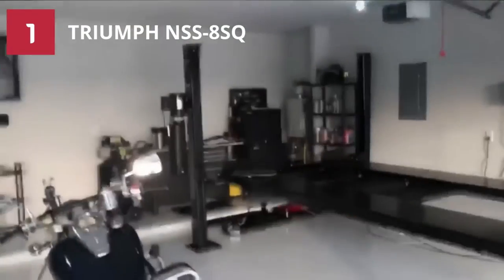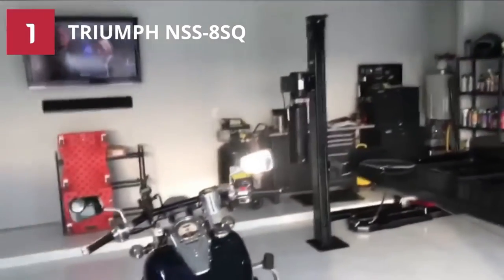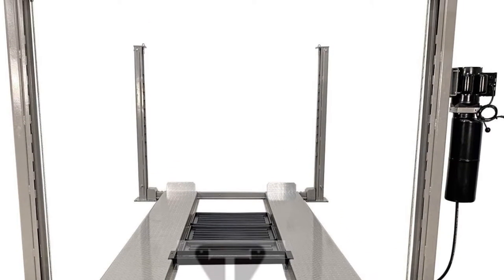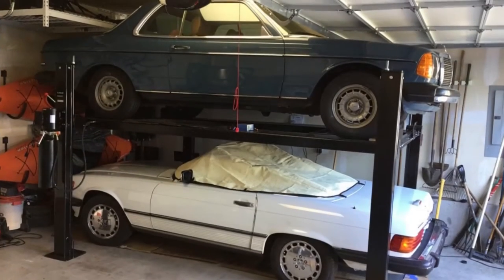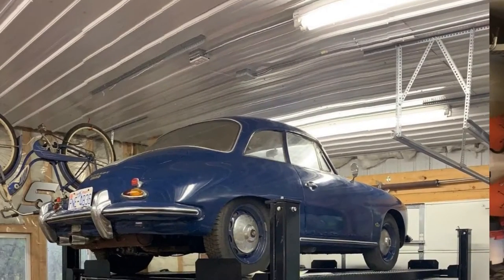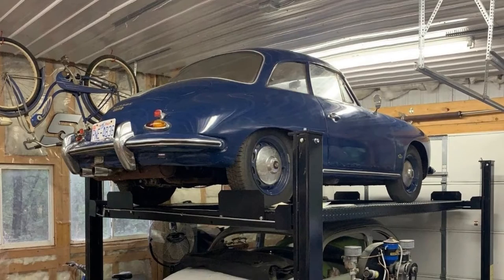The set consists of a caster kit, a jack tray, and 3 drip trays. You can conveniently move your lift around the garage thanks to the caster kit. You can lift one end of your car directly with the help of the jack tray, and the drip trays will prevent liquid from dripping onto the floor beneath the vehicle. Installing this car lift is straightforward, and it is portable too.